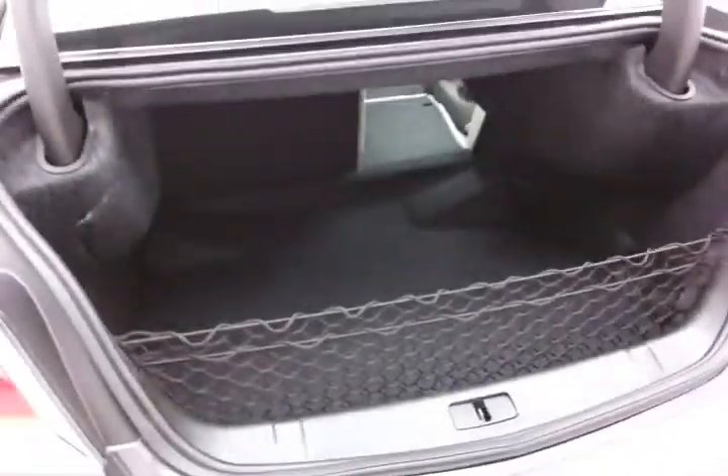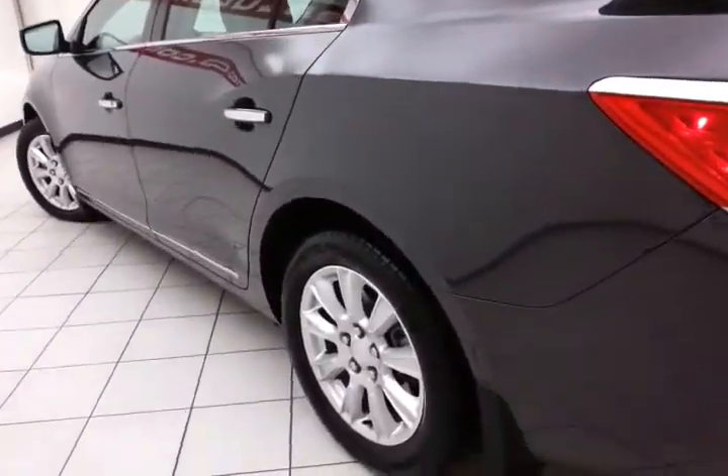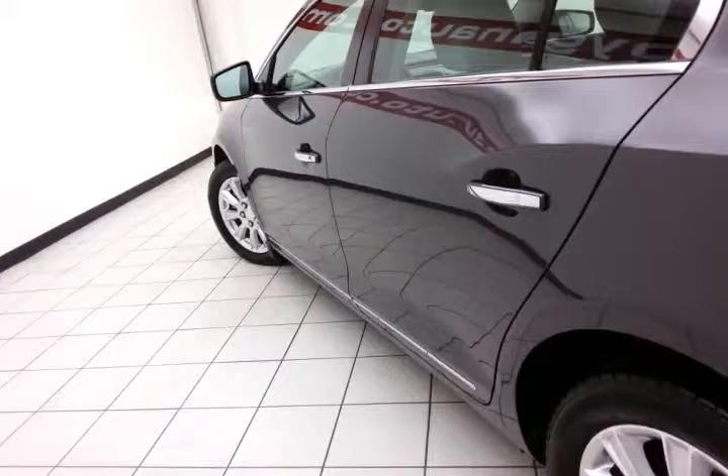Spacious trunk with a removable cargo net, perfect for keeping smaller items secure. Not only low miles, but extremely clean — no dents or dings in the body.